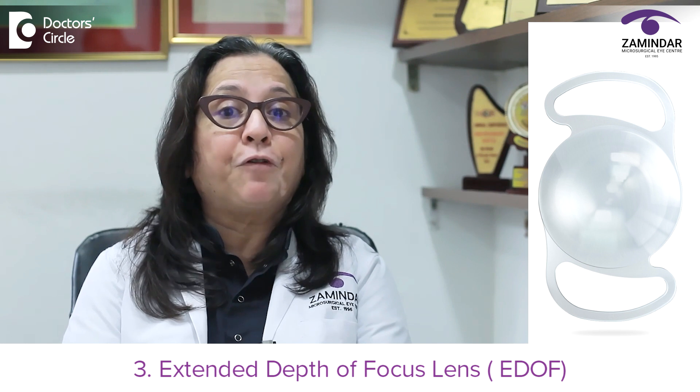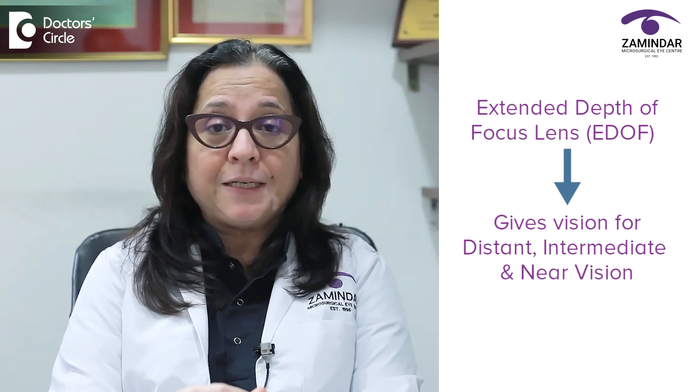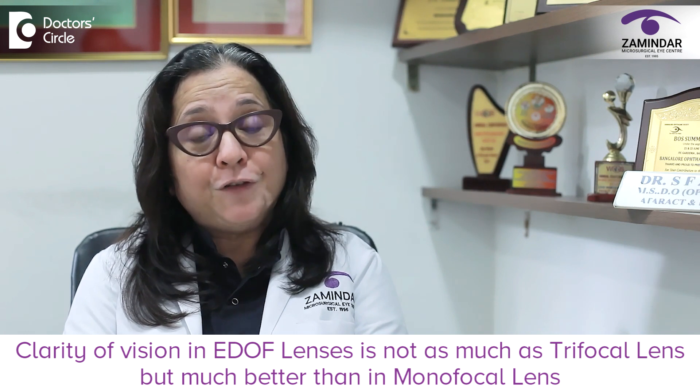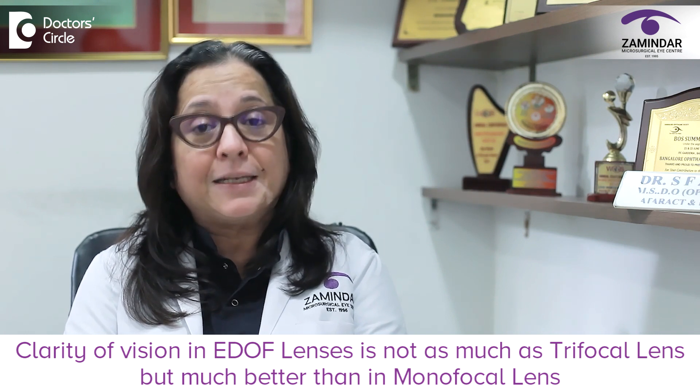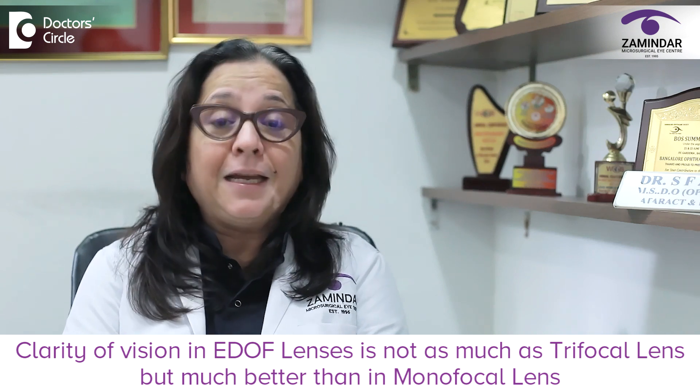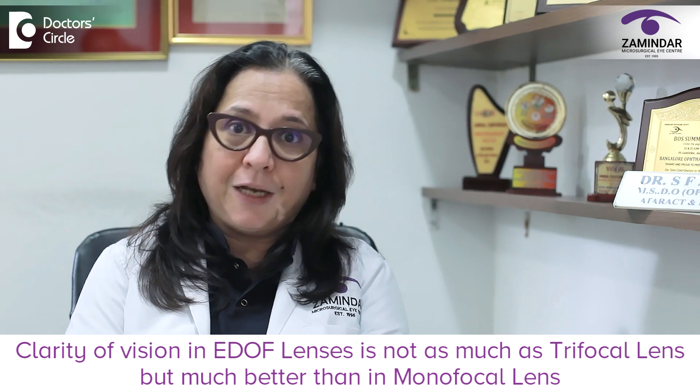The third variety of intraocular lens is an extended depth of focus lens. These lenses also give you clear vision for distance, intermediate and very good near vision also. These lenses are preferred by people who have to drive at night and people who have very minor retinal issues — we do advise EDOF lenses. The clarity for near vision in these EDOF lenses is not as good as those in trifocal lenses, but definitely much better than in any monofocal lens.